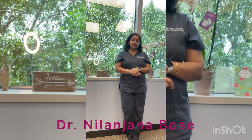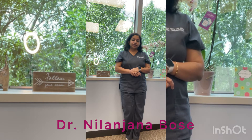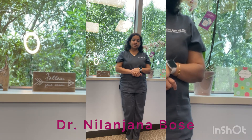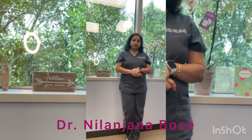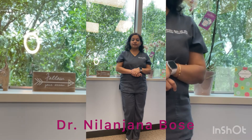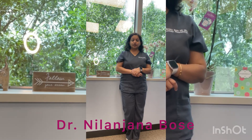Another rare side effect can include cardiomyopathy, which is weakness of the heart muscles and abnormal heart rhythms, but again those are very rare conditions and if suspected we normally refer to our cardiology colleagues.